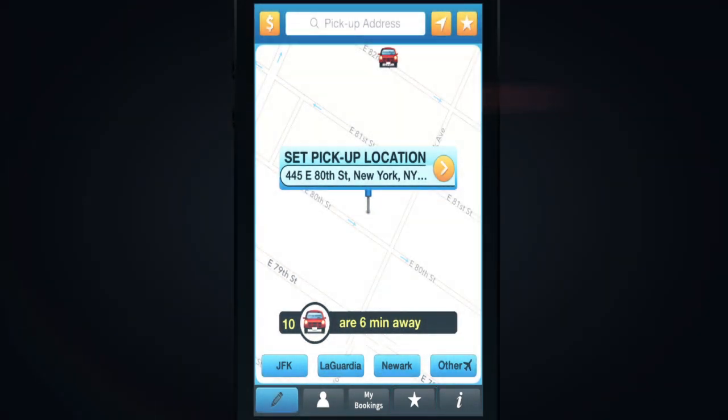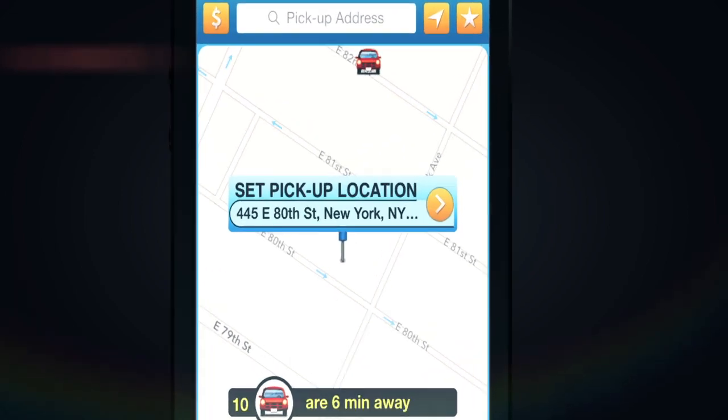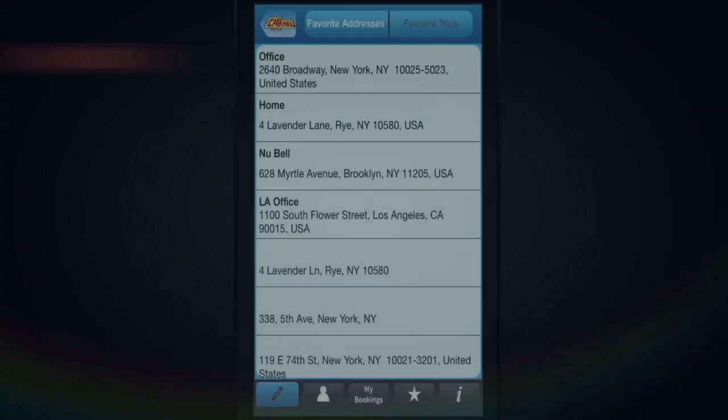The top favorite star is for when you wish to reserve a car using your favorite addresses or favorite trip. The top favorite star has two tabs: